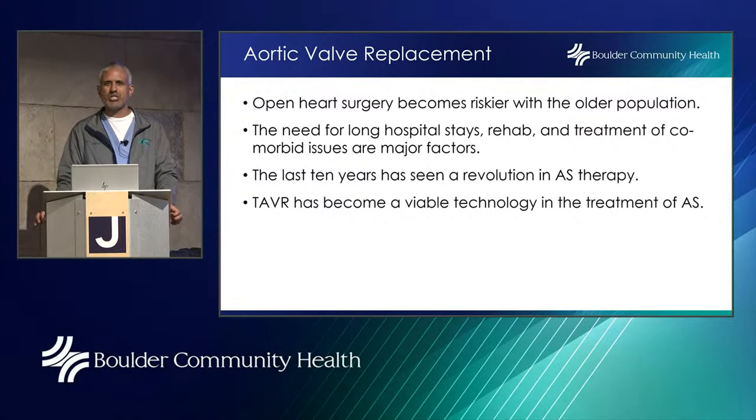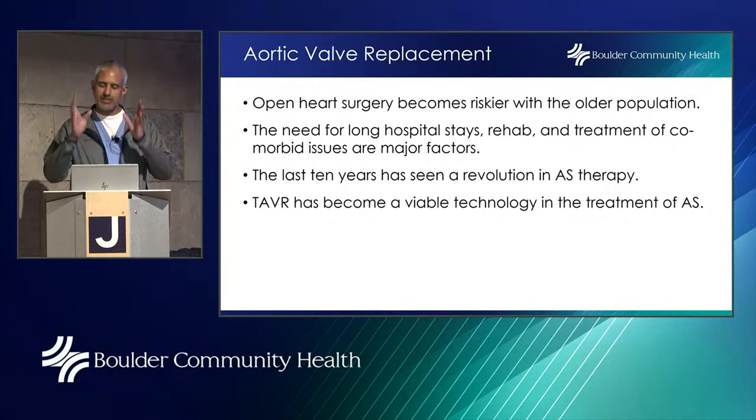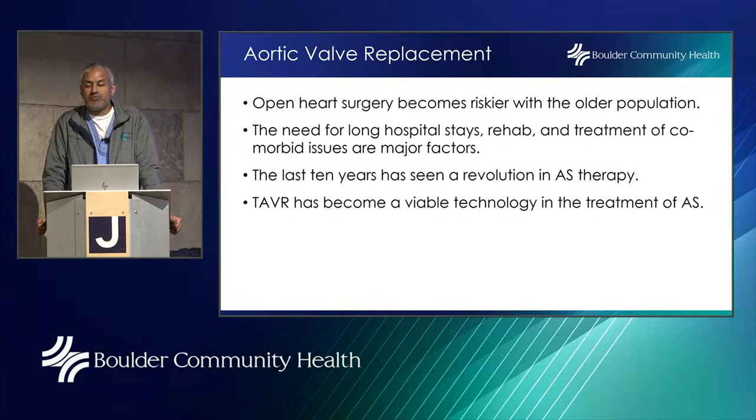People ask: why can't I just take a medication to treat my aortic stenosis? The problem is that aortic stenosis is not primarily a physiologic problem — it's anatomic. There's no medication that can get rid of the calcium that builds up on the valve and prevents it from opening. I can give a water pill to get some fluid off the lungs, but that doesn't fix the underlying valve problem. Hence, you need to either get rid of the stenosis with a valve or a balloon, and ballooning alone doesn't keep a stenotic valve open long-term.